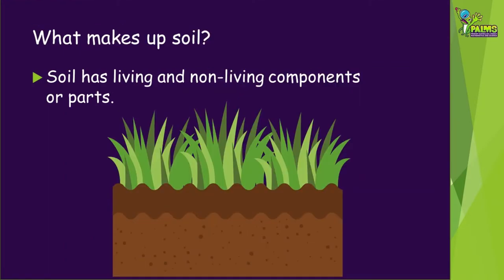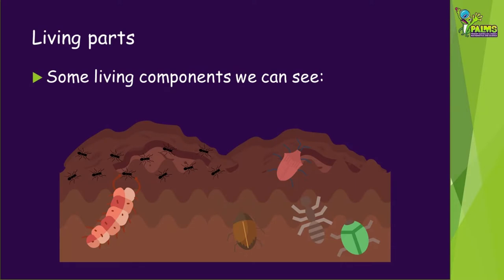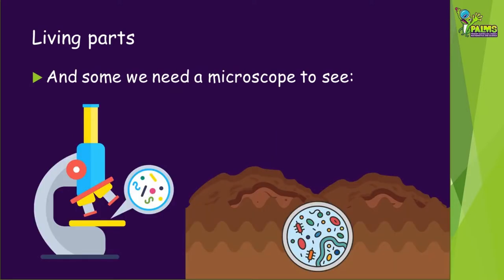So, what makes up soil? Soil has living and non-living components or parts. Non-living parts include very small pieces of rocks, crystals and minerals, and dead leaves and other bits of plants. Some living components we can see, like insects and bugs, and some we need a microscope to see. There are microorganisms in soil such as bacteria and fungi.